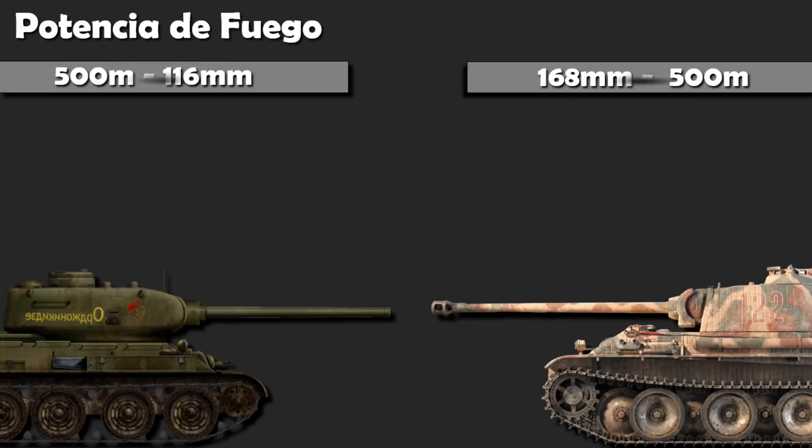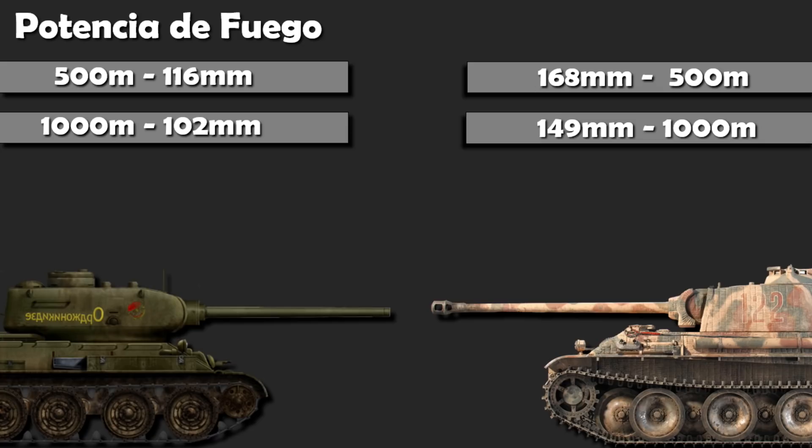A 500 metros de distancia, el cañón soviético de 85 milímetros podía perforar 116 milímetros. A la misma distancia, el cañón de 75 milímetros del Panther podía perforar 168 milímetros. A un kilómetro de distancia, 102 milímetros para el soviético y 149 milímetros para el germano. Como podemos ir apreciando, la potencia del cañón alemán era considerablemente mayor.